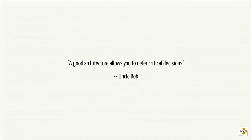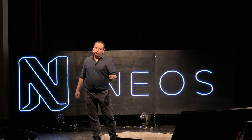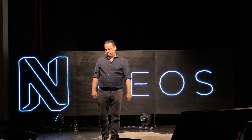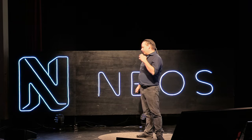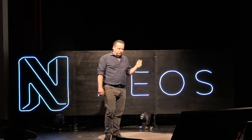The ThoughtWorks Technology Radar says: ideally your technology architecture will display isomorphism with your business architecture — which is really just a bullshit bingo variant of restating Conway's Law. Uncle Bob says a good architecture allows you to defer critical decisions. That's the one I agree with most: architecture should let me get going today without having to make decisions that lock me into something in the future. That's what will keep your software below 25 kilograms so you're likely to survive the next asteroid.